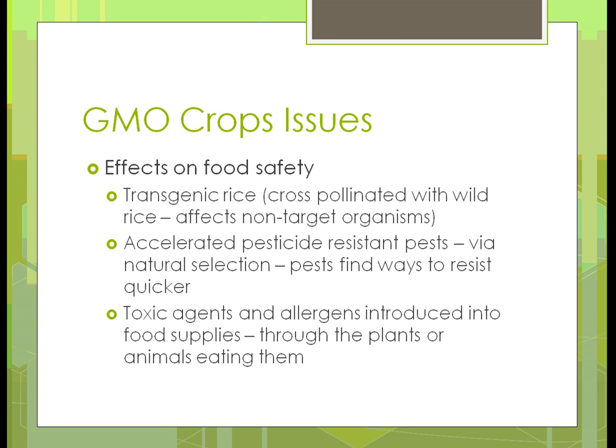What are the effects or issues on food safety? Transgenic rice is cross-pollinated with wild rice, and it's affecting non-target organisms. We're getting accelerated pesticide resistance — because there isn't the natural selection, the pests find a way to resist it quicker. And then there are toxic agents and allergens that were introduced into the food supply through plants and animals eating them. A lot of research is going on right now.